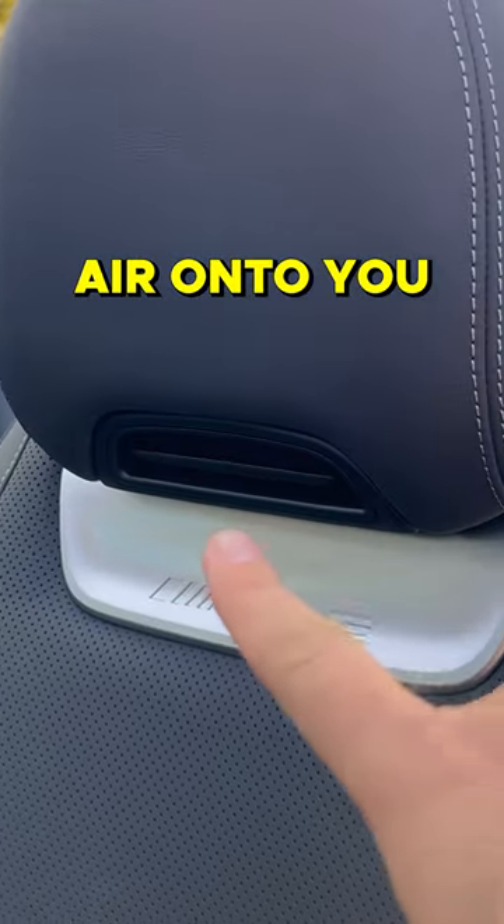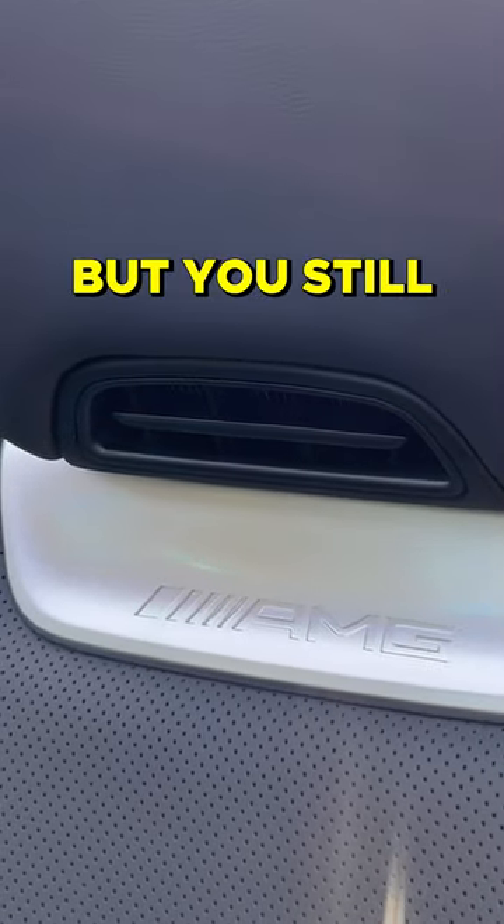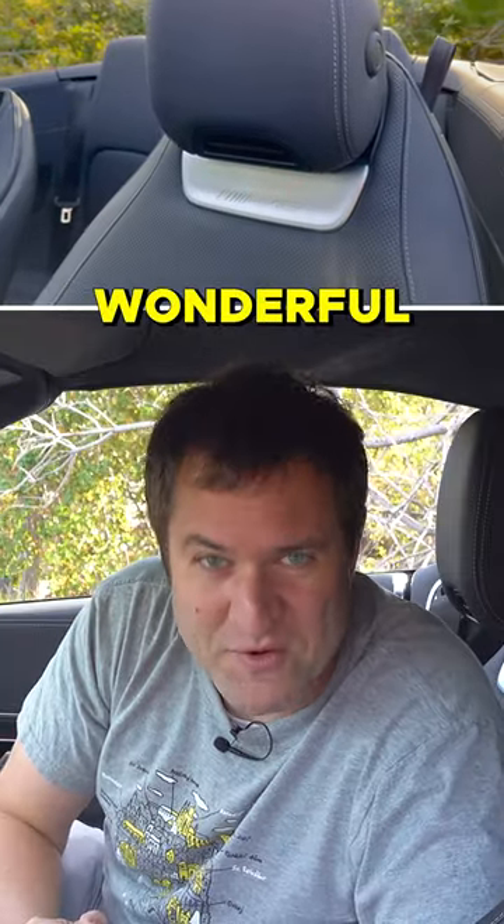That will blow warm air onto you and it feels like an air scarf. You might want to use this if it's kind of a cool day, but you still want to have the top down. You can turn on the air scarf — a very wonderful feature.